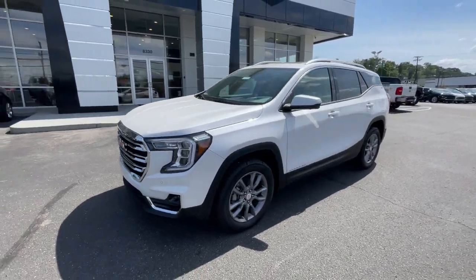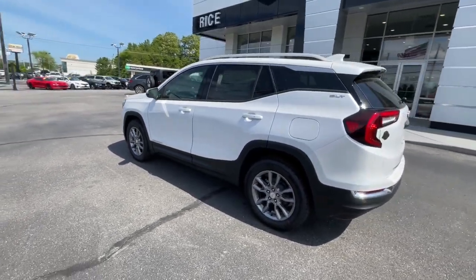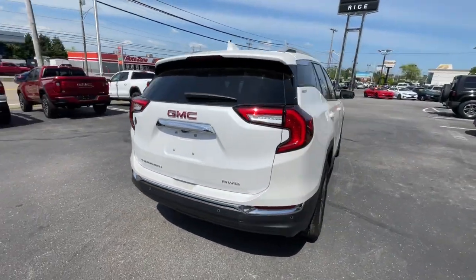This could be the car for you. The 2024 GMC Terrain. Enjoy road trips more than ever before in this handsomely styled Terrain.